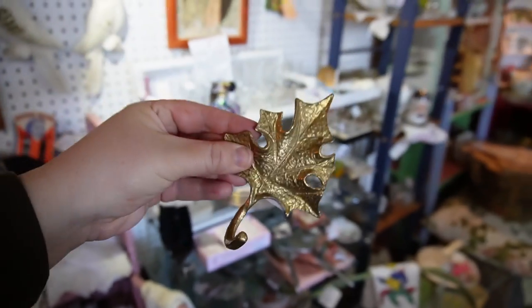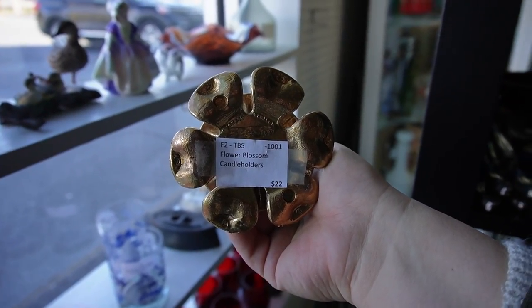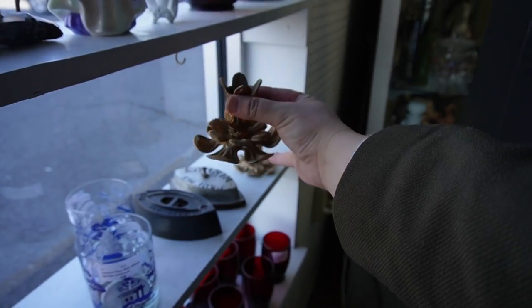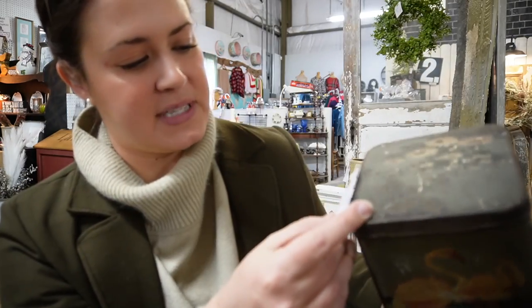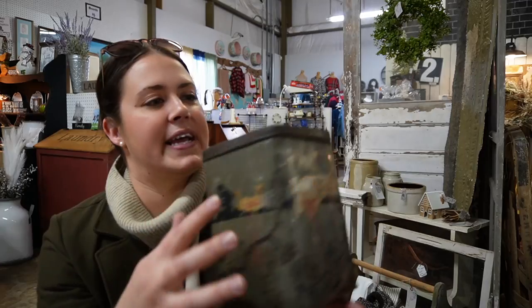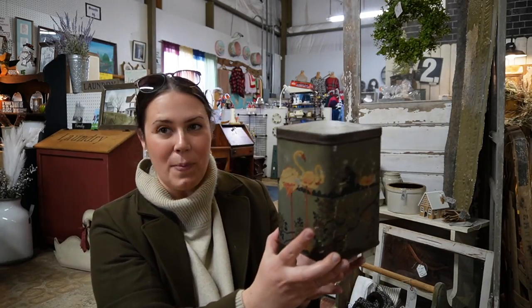I saw these when I was walking in — flower blossom candle holders. $22 — is that for the pair? Yep. I'm going to leave those for someone else to grab, but those are pretty. Are those flamingos? Early flip-top tin can for $22 with some really cute flamingos all over it and some lilies on top. That is so stinking cute. Oh my gosh.